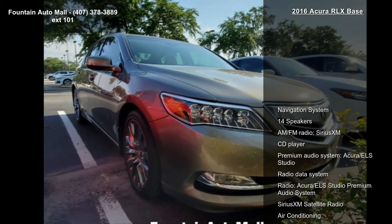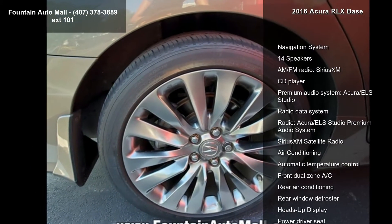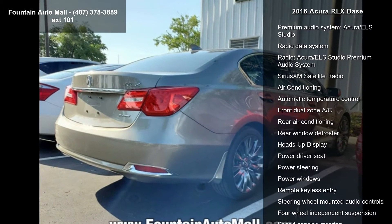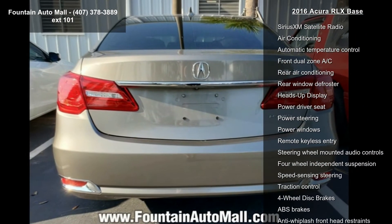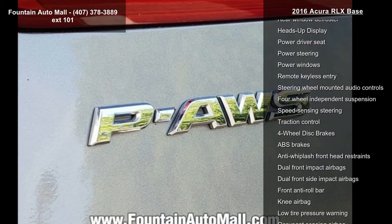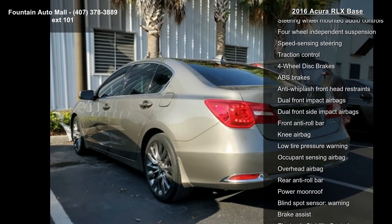Some of the top features included with this vehicle are Navigation System, 14 Speakers, AM FM Radio, SiriusXM, CD Player, Premium Audio System, Acura ELS Studio Premium Audio System, Radio Data System, SiriusXM Satellite Radio, and Air Conditioning.